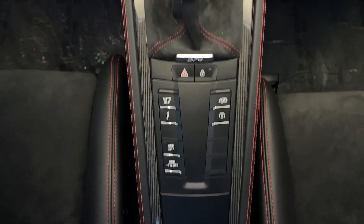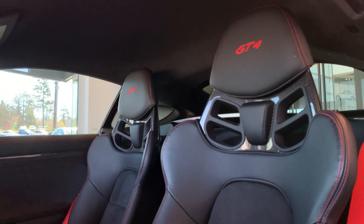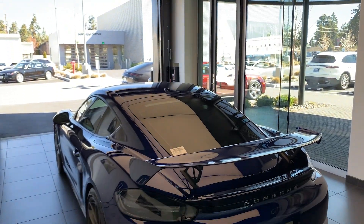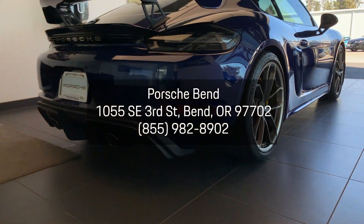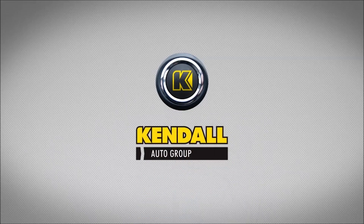The gentian blue metallic exterior is complemented by a full leather interior with red stitching and seat belts, and carbon fiber bucket seats. These are just a few of the features that make the GT4 stand out from the other Porsches in our lineup.